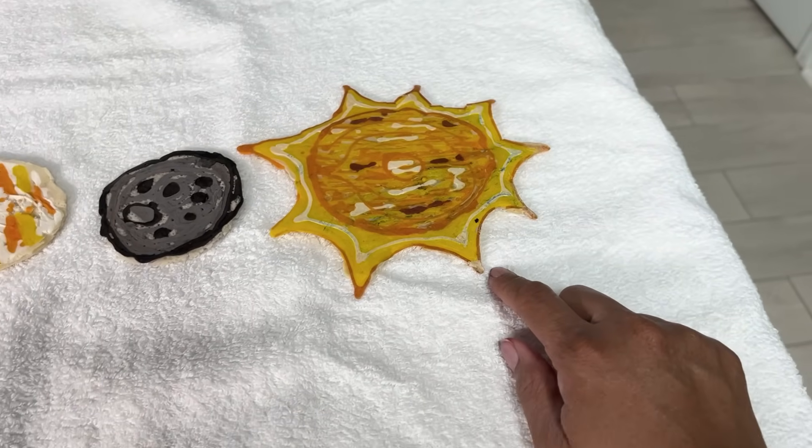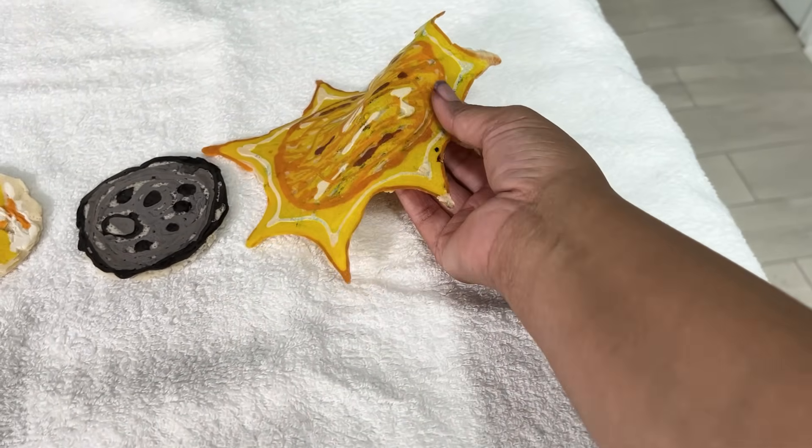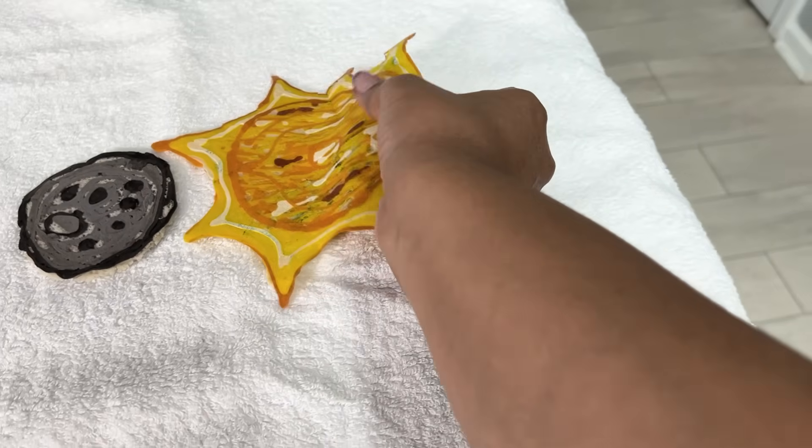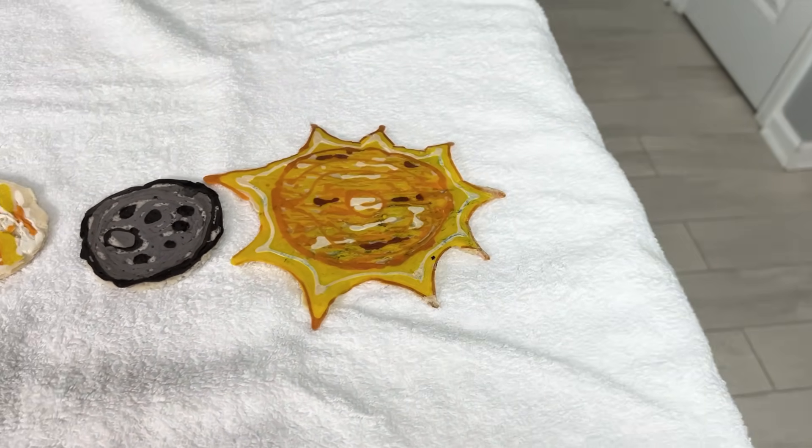The sun — you didn't hear me scream 'I gotta save the sun!' When I tried to flip it, it was halfway on the griddle, but I did save it. This was the only one that gave me that problem.